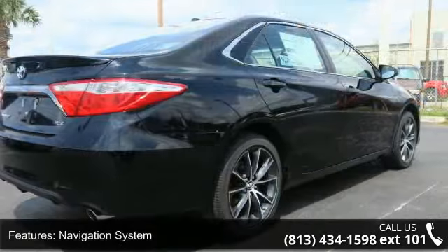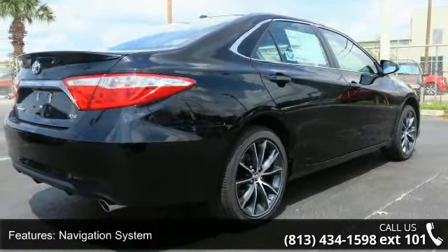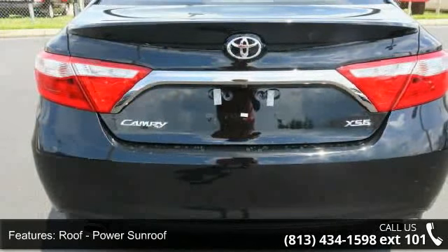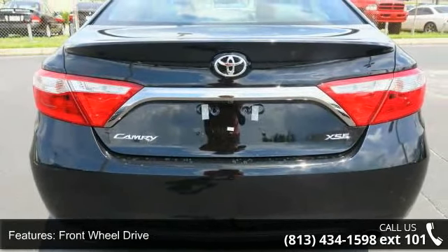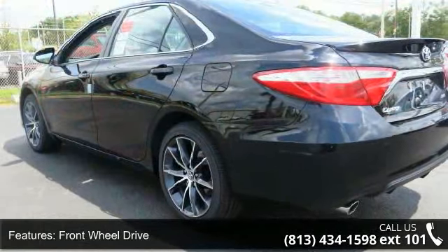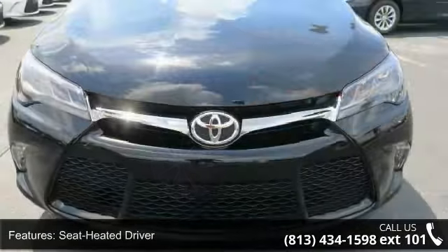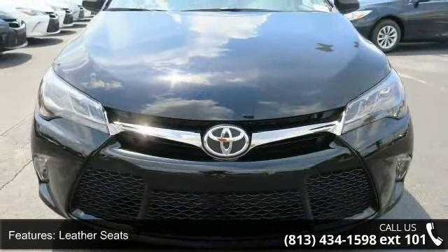Some of the top features included with this vehicle are Navigation System, Roof, Power Sunroof, Front Wheel Drive, Seat Heated Driver, Leather Seats, Power Driver Seat, Power Passenger Seat, Audio Satellite Radio, MP3 Sound System, and Wheels Aluminum. If you are looking for a new car, this might be the one.